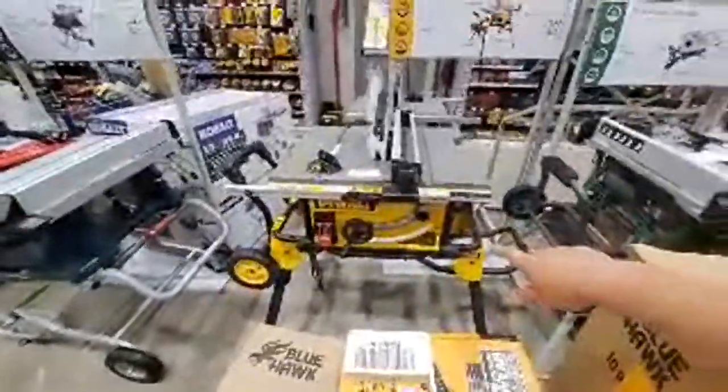Table saws: $569 for the Metabo HPT — that seems like an awfully high price. $599 for the DeWalt, $604 for the Bosch. Guys, I did deals for the Ridgid for $299. Stay away if you want a table saw at Lowe's right now.